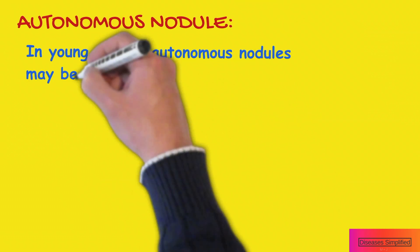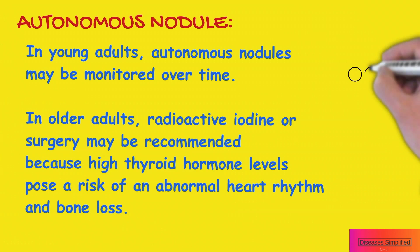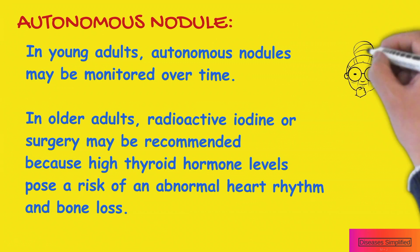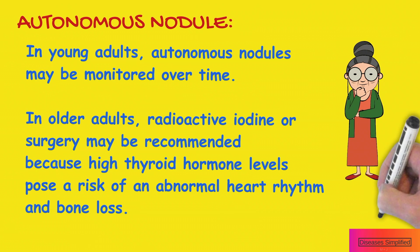In young adults, autonomous nodules may be monitored over time. In older adults, radioactive iodine treatment or surgery may be recommended because high thyroid hormone levels pose a risk of an abnormal heart rhythm, called atrial fibrillation, and bone loss, called osteoporosis.